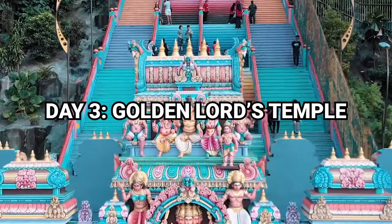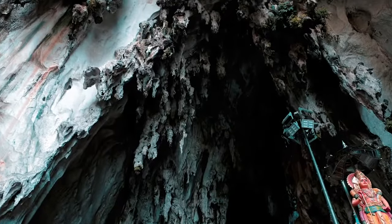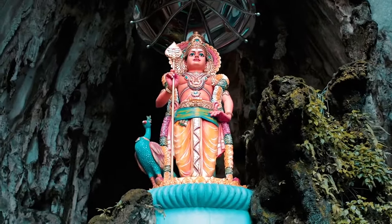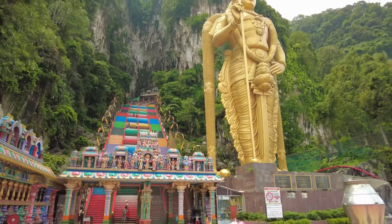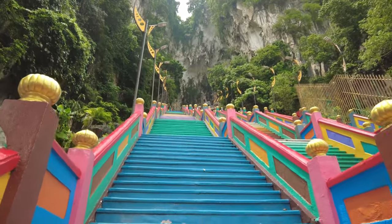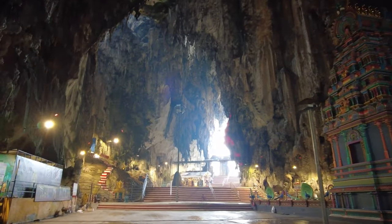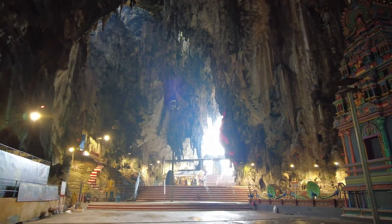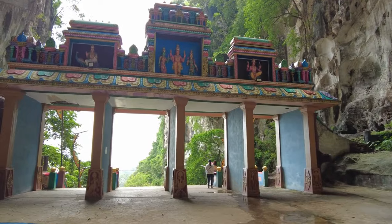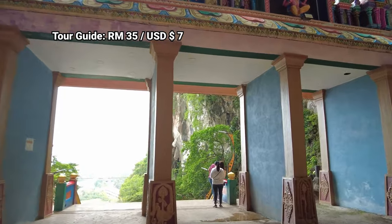Today we're taking a day trip out of KL to the amazing Batu Caves. Outside of India, this is one of the most sacred Hindu sites in the world, and during the Thaipusam festival at the beginning of every year it draws the biggest crowds in the region. You'll know it when you arrive as you'll be greeted by the giant golden statue of Lord Murugan and the multicolored steps that lead into the caves. As this is a sacred site, shoulders and knees should be covered, but you can always rent a sarong. Entry to the caves is free, but you can get a guided tour for 35 ringgit or about 7 USD.